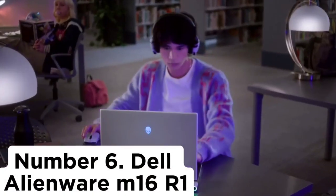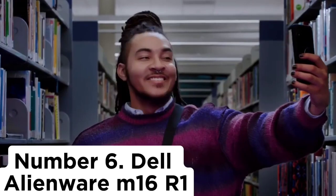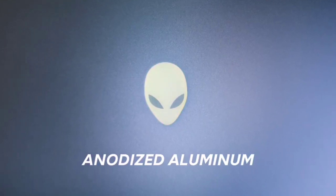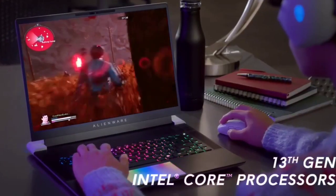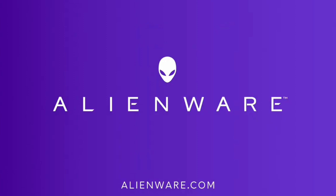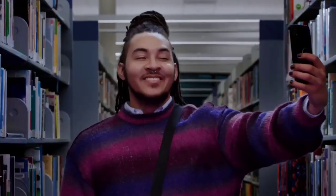Number 6: Dell Alienware M16R1. The best gaming laptop we've tested is the Dell Alienware M16R1 2023. This 16-inch model provides an amazing gaming experience. It's available with fast AMD Ryzen 7040 CPUs and various discrete AMD and NVIDIA GPUs, up to an RTX 4090. Display options include two QHD Plus panels at 165Hz or 240Hz, and an FHD Plus 480Hz panel, so you can choose based on your preference and CPU/GPU configuration. All three panels support variable refresh rate to reduce screen tearing.